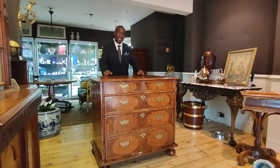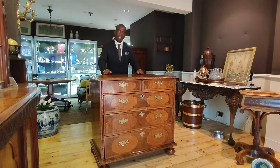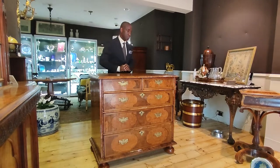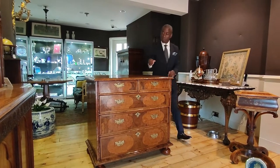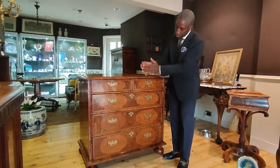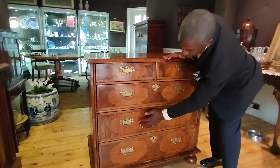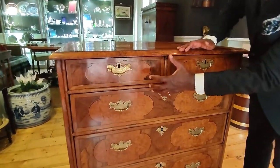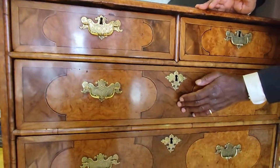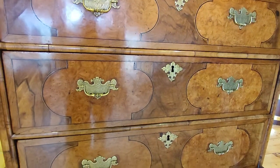This is what I call an exceptional piece of William & Mary furniture — a chest of drawers with two short drawers over three long graduated drawers. What's exceptional about it is the colour and the veneers. On the drawer fronts we can see lovely burr walnut panels, and surrounding them is figured walnut. That combination works so well, really really well.